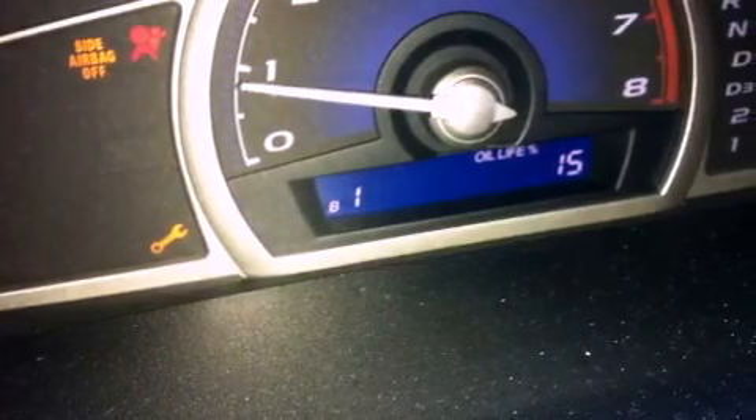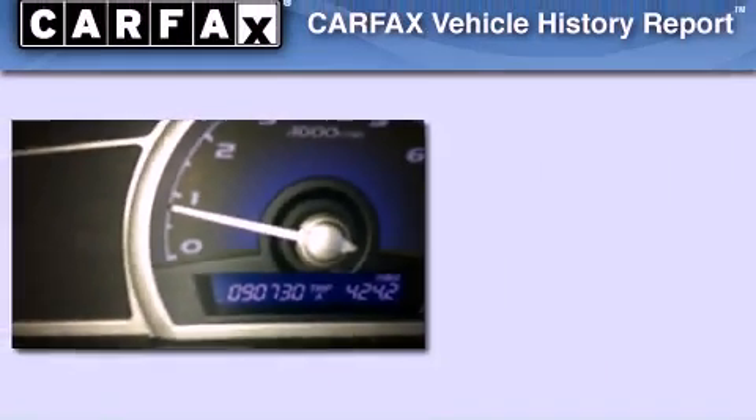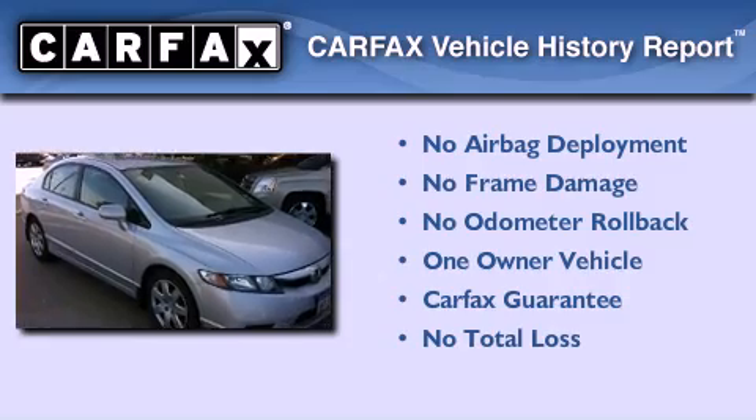With an EPA estimated rating of 36 miles per gallon on the highway, fuel efficiency does not take a back seat. This Honda has had only one owner and it qualifies for the Carfax buyback guarantee.